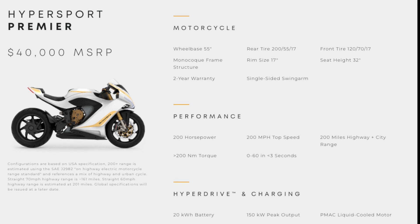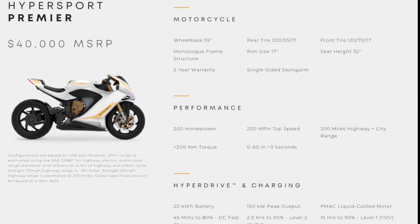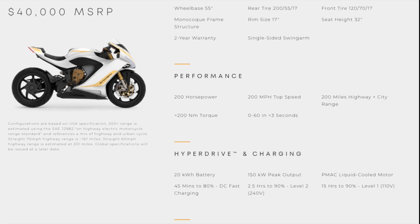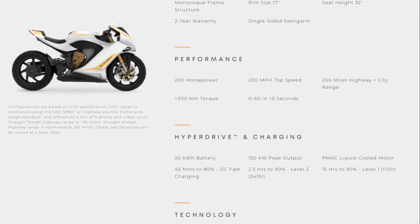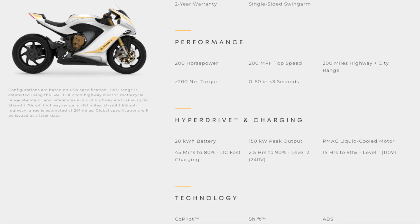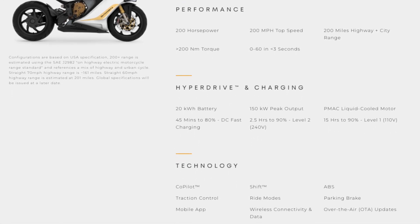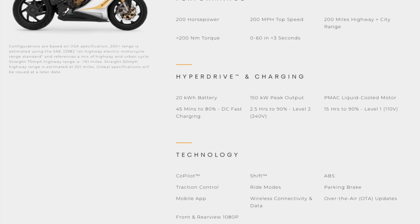Additional features include a 7-inch interactive dash display, haptic feedback handlebar, a hazard-worn windshield LED light bar, front and rear view camera, ABS brakes, traction control, over-the-air updates, wireless connectivity, and a mobile app.